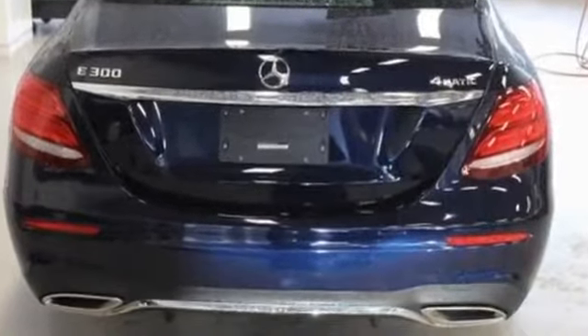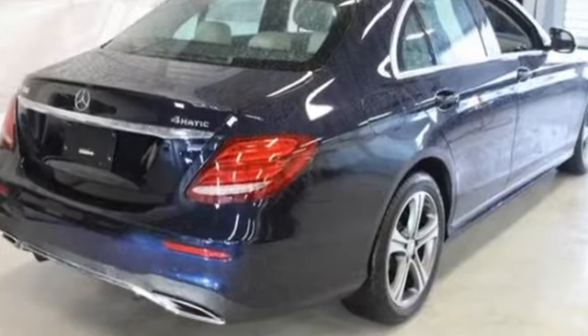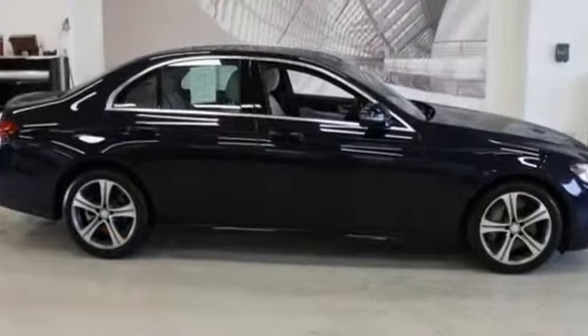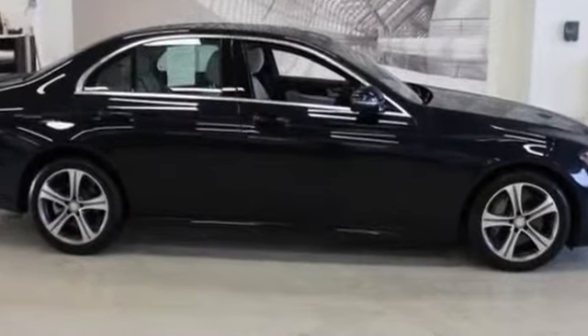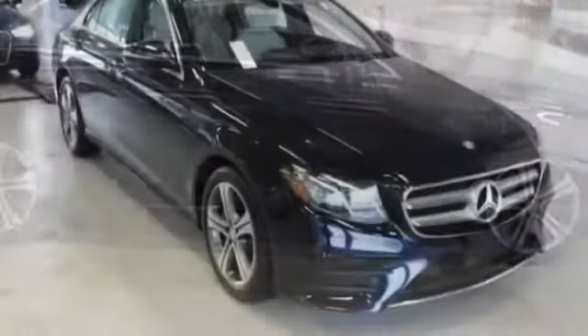Side view mirrors with turn signals, turbocharged engine, multi-zone air conditioning, all-wheel drive, heated side view mirrors, moonroof, passenger seat adjustable lumbar support, memory seat, power driver seat.